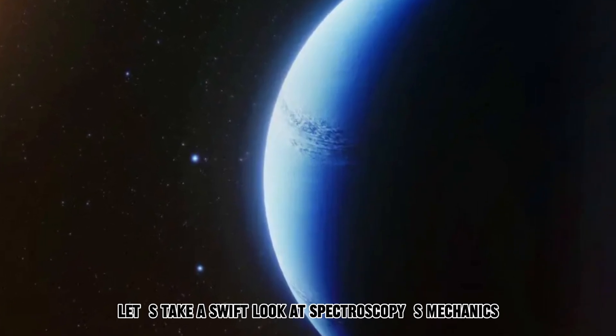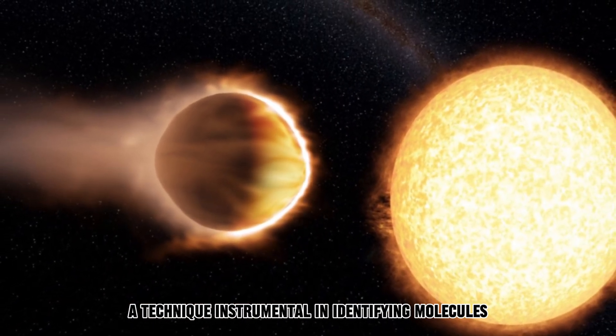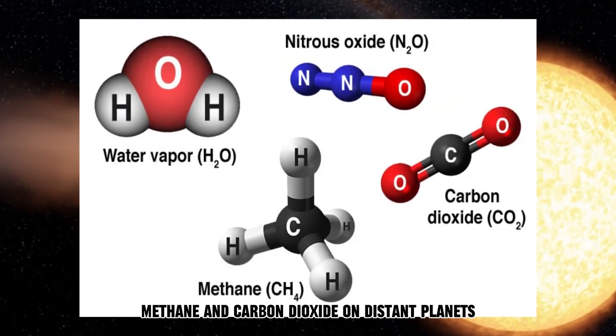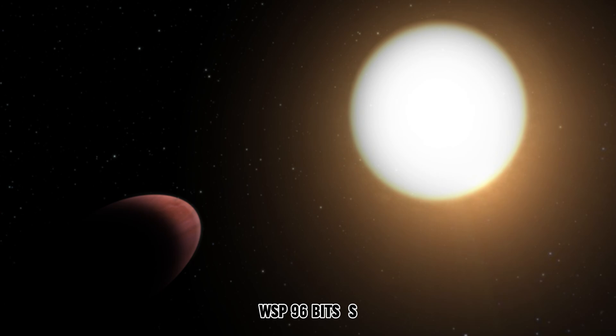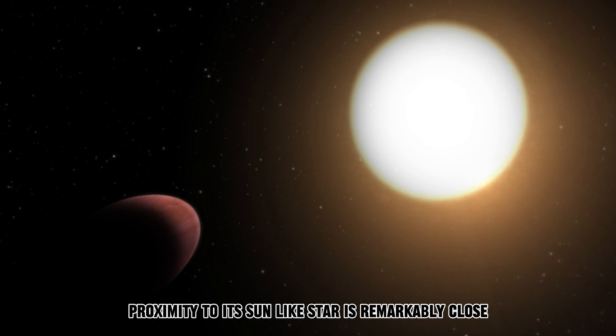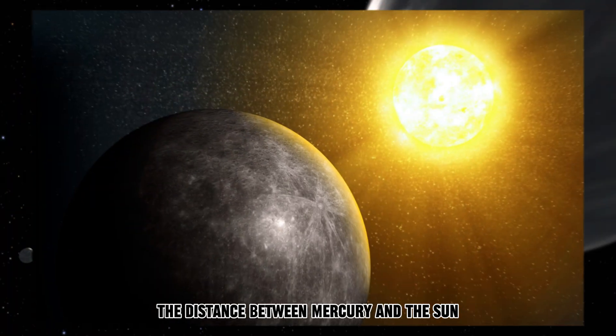Additionally, let's take a swift look at spectroscopy's mechanics — a technique instrumental in identifying molecules such as water, methane, and carbon dioxide on distant planets. WASP 96b's proximity to its sun-like star is remarkably close, merely one-ninth the distance between Mercury and the Sun.